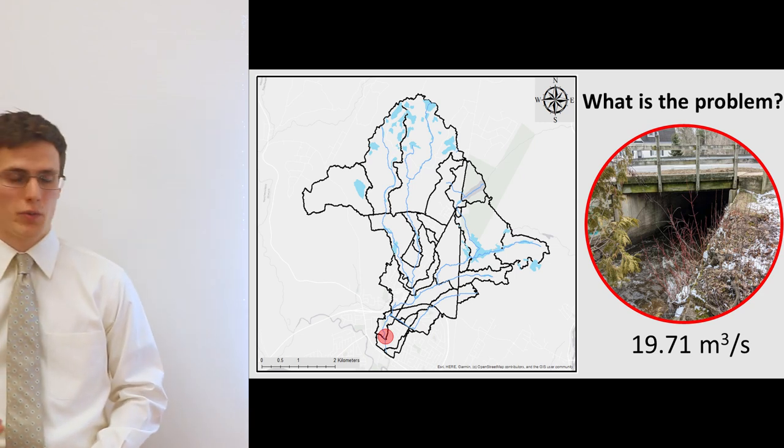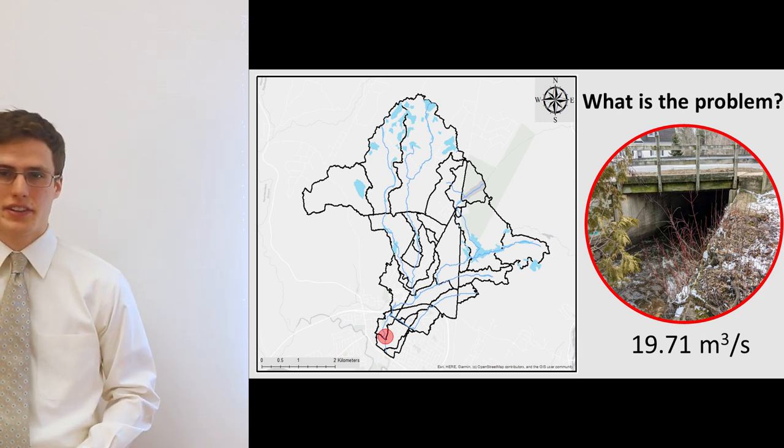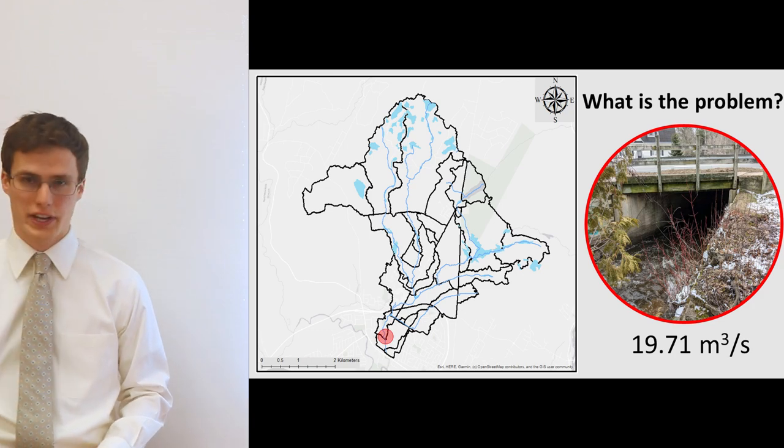The image on the right of the slide represents the culvert at Brookside Drive where the flooding occurs.